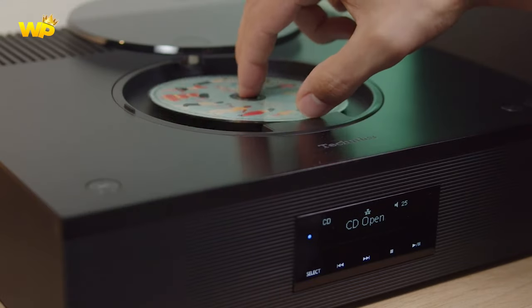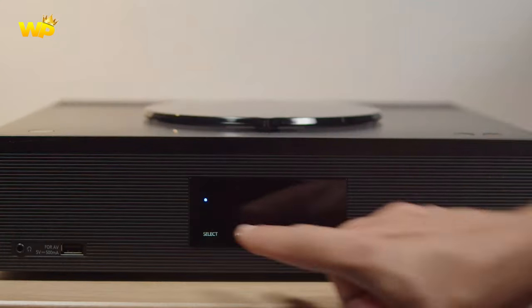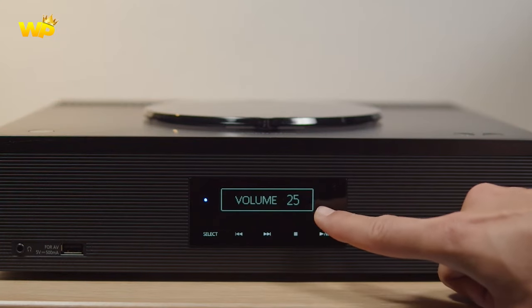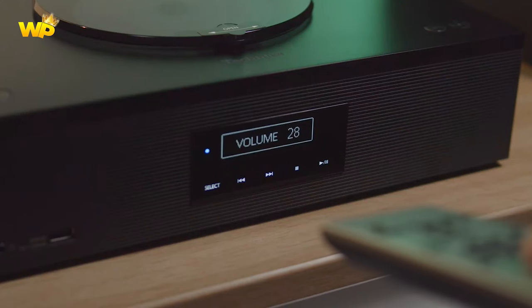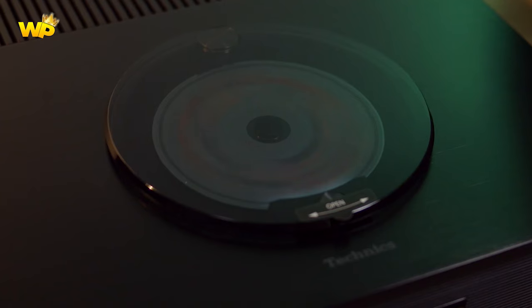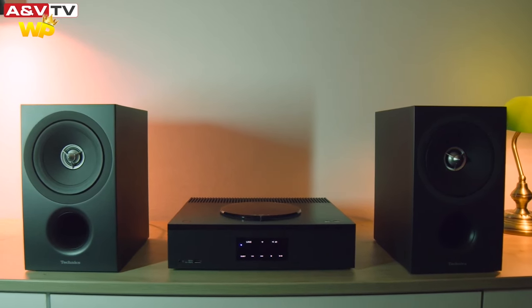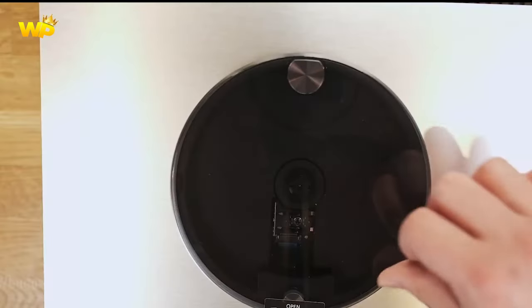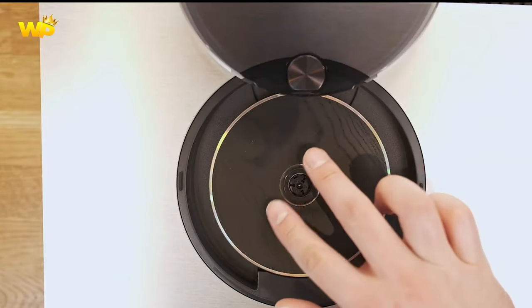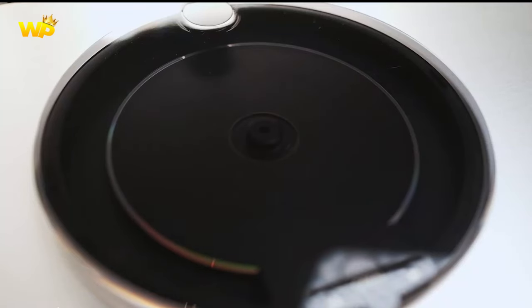The Technics SA-C600 is a network CD receiver that has received positive reviews for its performance, build, and design. It is part of the Technics Premium Class C600 series, a line of high-quality audio components. Key features include a solid, robust sound that conveys the energy of songs well and has the resolving power to keep instrumental strands separate; a well-made chassis with an aluminum top panel; a tactile, swiveling, transparent CD cover made of toughened acrylic; and a wide range of connectivity features including support for MQA, AirPlay 2, Bluetooth, Spotify Connect, Tidal, Amazon Music, and Chromecast. It functions as an integrated amplifier, streamer, CD player, phono stage, FM tuner, and headphone output.